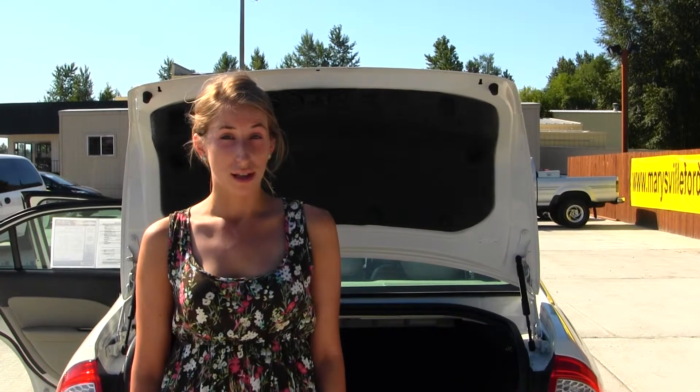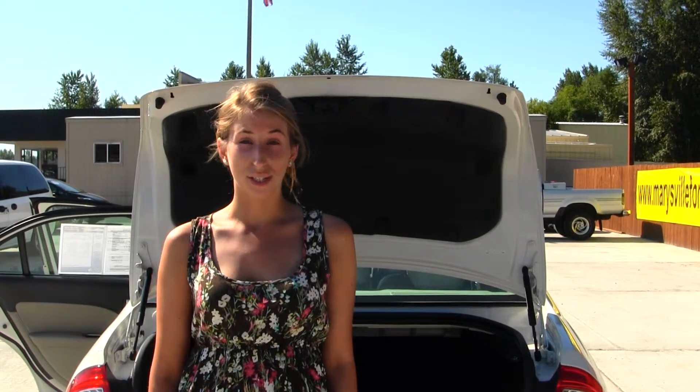All of our inventory here at Marysville goes through an extensive service and safety inspection, and they are beautifully detailed so you can purchase with confidence. Give us a call today to set up a test drive with one of our professional sales representatives at 360-659-4000. Thank you for clicking on our virtual tour.